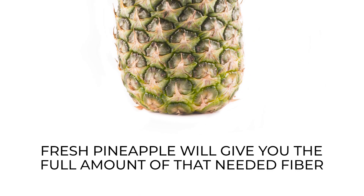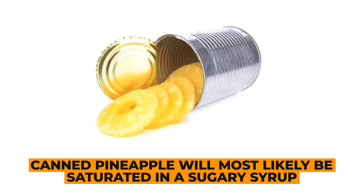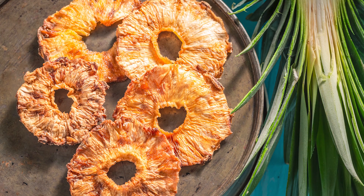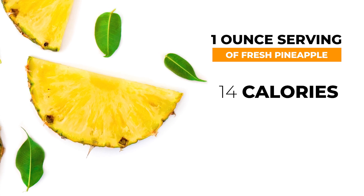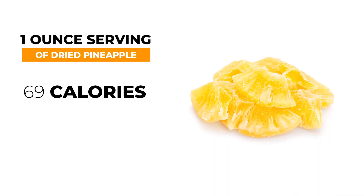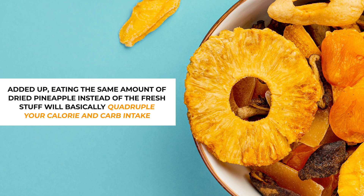Fresh pineapple will give you the full amount of that needed fiber. But pineapple juice will supply a huge burst of sugar without that fiber content. In general, sugar in liquid form has been proven to raise glucose levels higher and faster than sugar within food. Meanwhile, canned pineapple will most likely be saturated in a sugary syrup, which can certainly skyrocket your blood sugar. Dried pineapple may sound healthy, but while it will still contain fiber, dehydrating a fruit concentrates the sugar and the calories. A 1-ounce serving of fresh pineapple supplies 14 calories and about 3.5 grams of total carbohydrate — 2.6 grams of which are pure sugar — while a 1-ounce serving of dried pineapple clocks in at 69 calories with 18 grams of carbs, 13 grams of which are pure sugar.